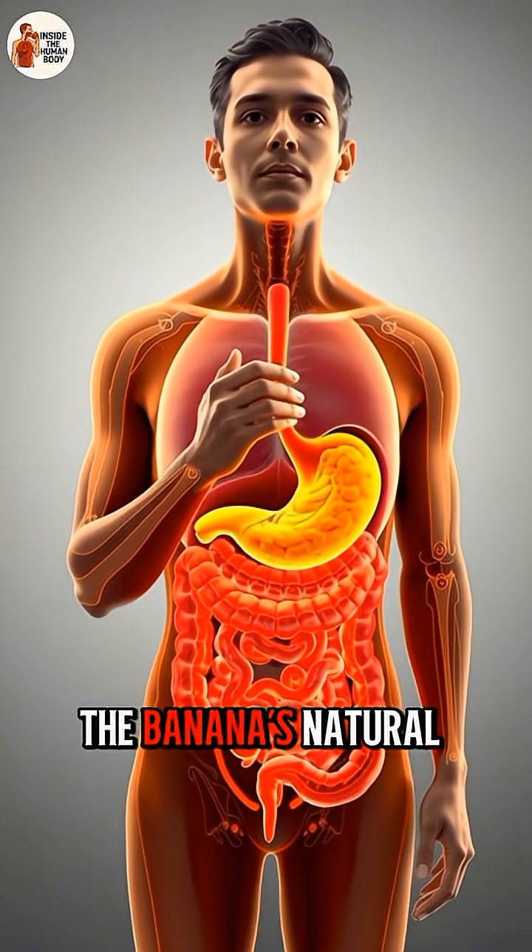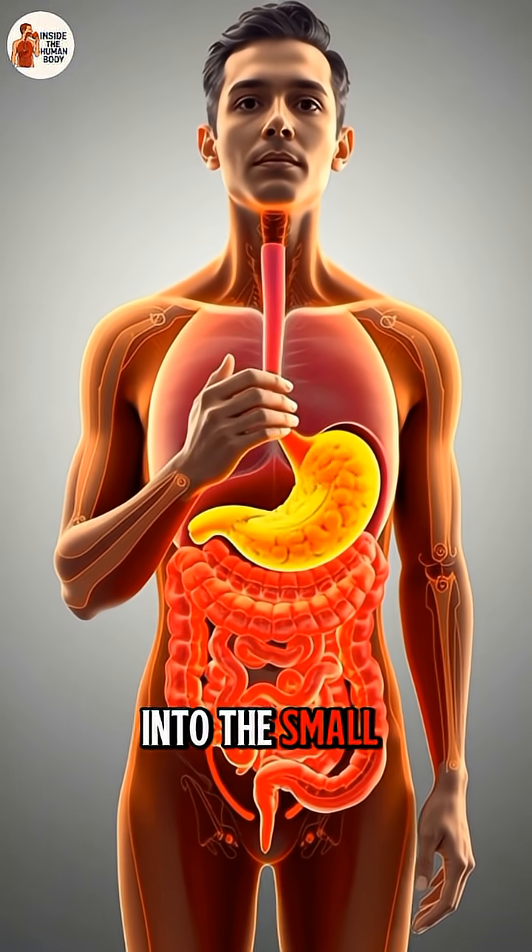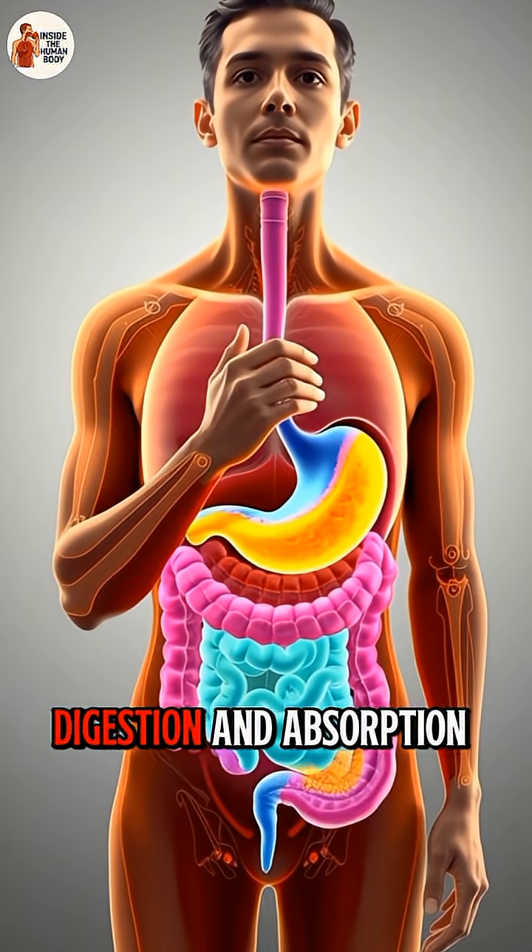In the stomach, the banana's natural sugars, vitamins and minerals are released. Soon they move into the small intestine where most digestion and absorption happen.